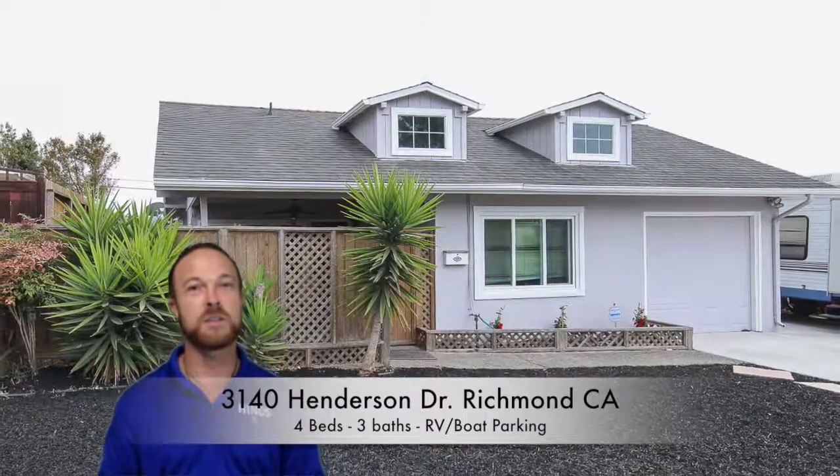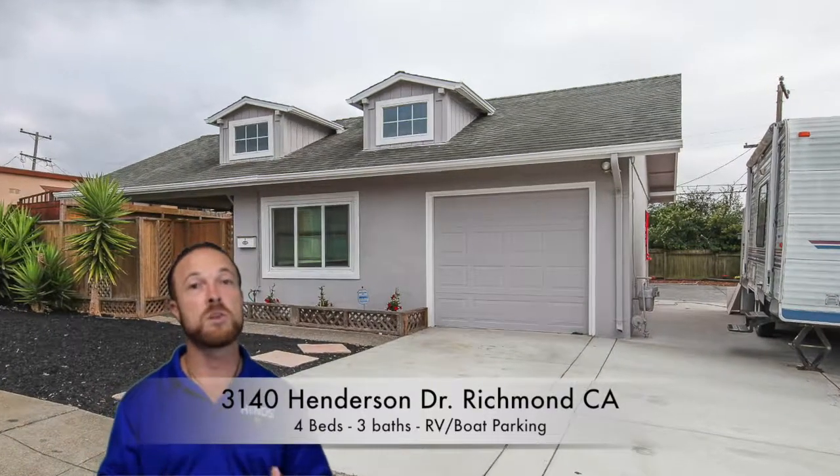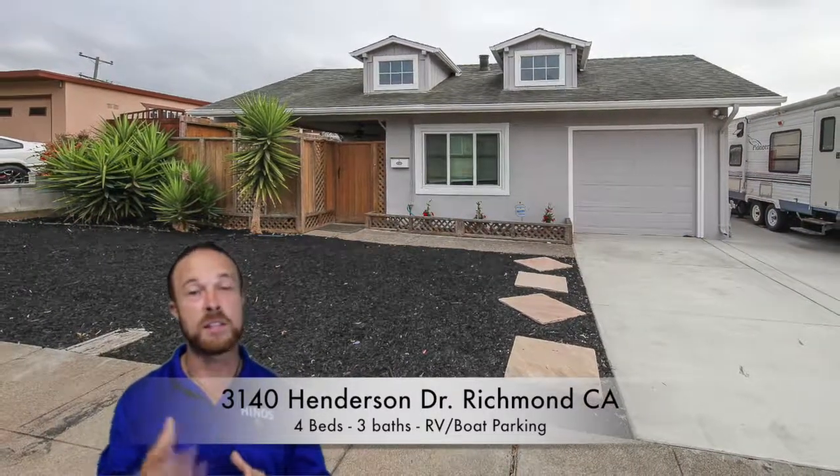Hi there, I'm Marcus with Heinz Realty Group, where we sell homes for 100% or more of the asking price or we'll pay you the difference. Now we don't just sell homes for top dollar at Heinz Realty Group — we also help families do those final touches, those extra little details that help homes pop so you can sell for more money and make more profit, and that's what we do here.